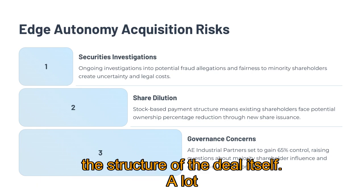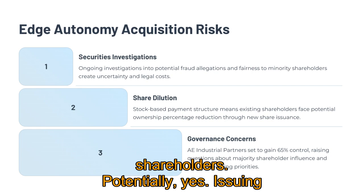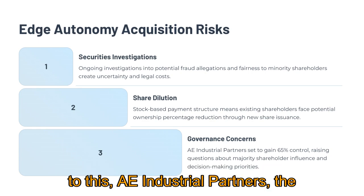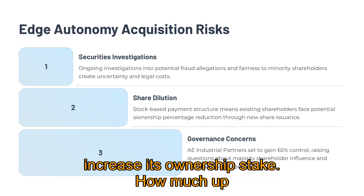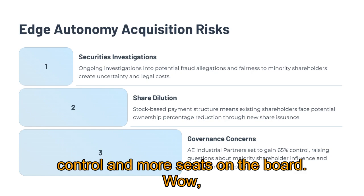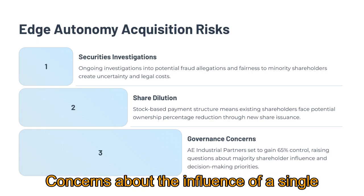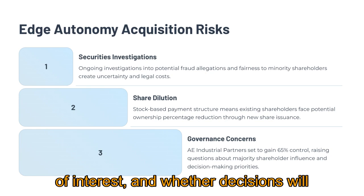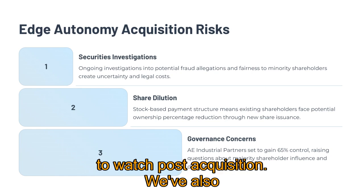There's also the structure of the deal itself. A lot of it is being paid for with Redwire stock, which means dilution for existing shareholders — issuing new shares can reduce the ownership percentage of existing holders. Tied to this, AE Industrial Partners, the private equity firm that's heavily involved, is set to significantly increase its ownership stake — up to around 65%, giving them majority control and more seats on the board. That raises governance questions: concerns about the influence of a single majority shareholder, potential conflicts of interest, and whether decisions will always prioritize all shareholders equally.